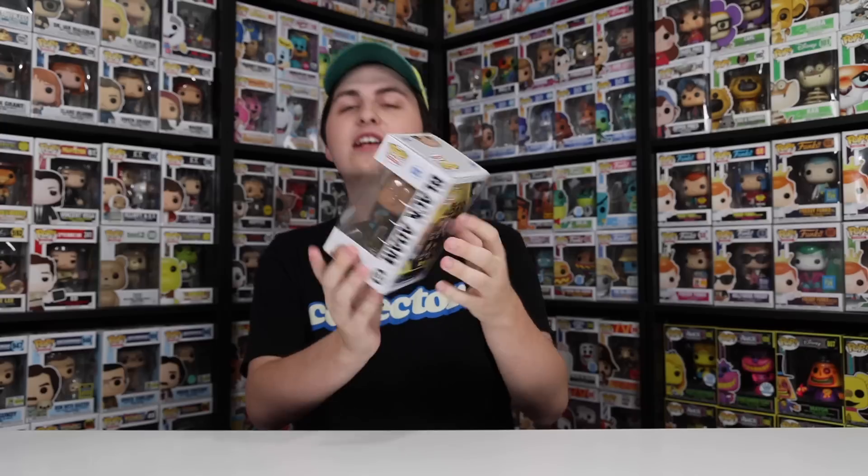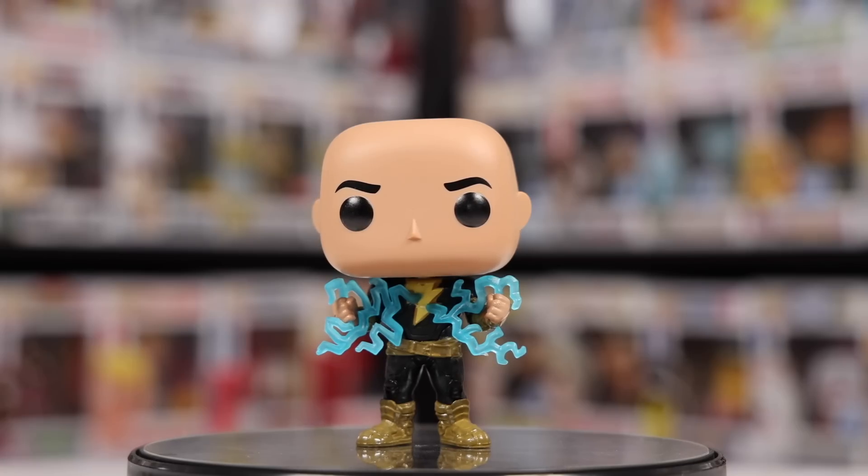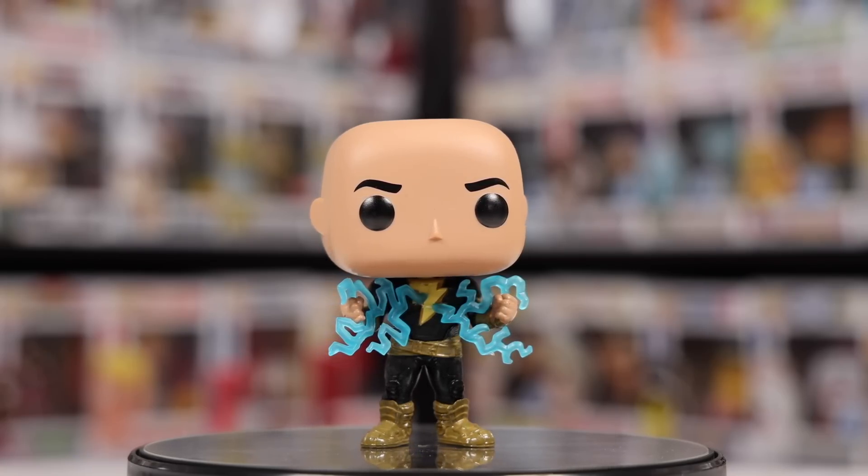Now that I think about it, I never even told you guys what chase I was able to get today. It was this one here - the Glow-in-the-Dark Black Adam. I pre-ordered one of them and it happened to come in as a chase. It's actually pretty funny because a little while ago I was looking for it over at Mastermind Toys and they didn't have them at all, so it's cool that I was able to get one today.